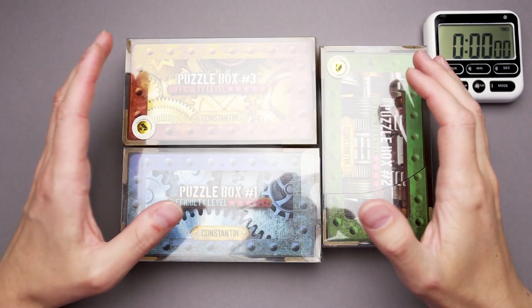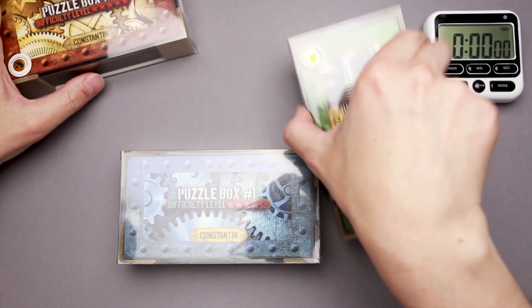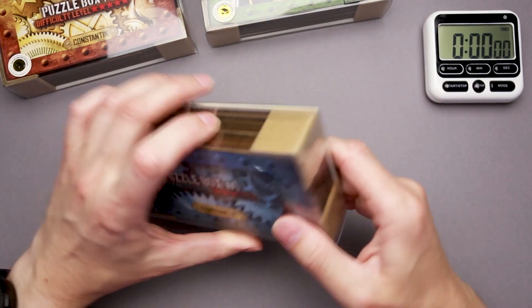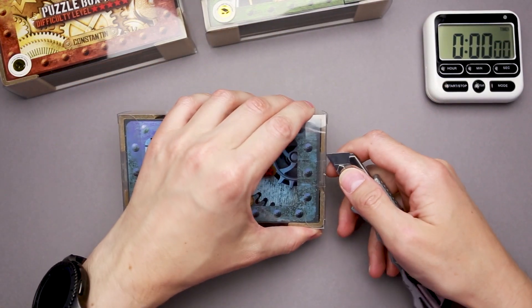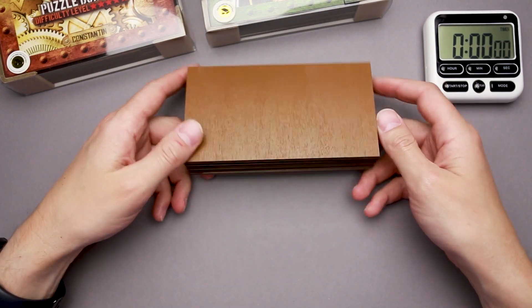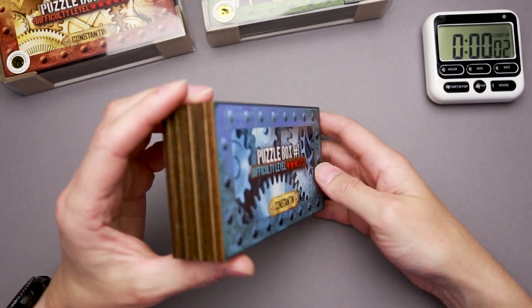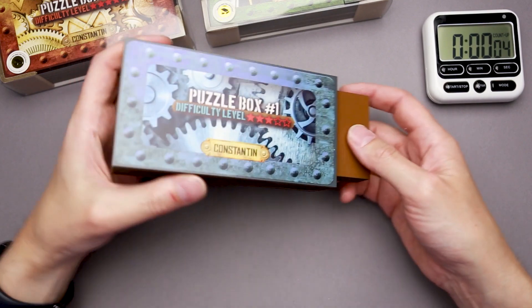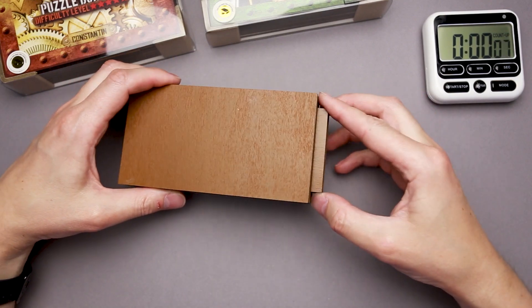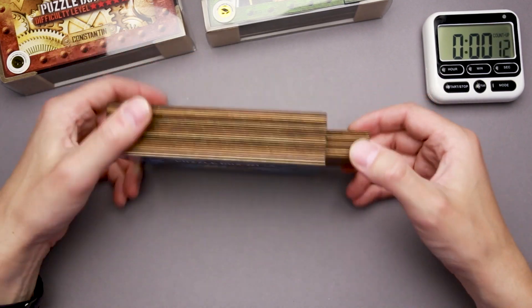And now I'll try to solve all three Konstantin puzzle boxes. Probably I'm too confident trying to solve three puzzles that are going to be too difficult, but let's see. I'm going to start with number one. I have a box which looks like a box, and I'm going to start my stopwatch. One part is moving, it's moving again, and there is something that looks like a maze.